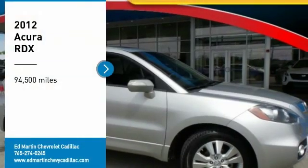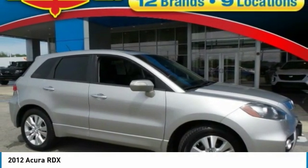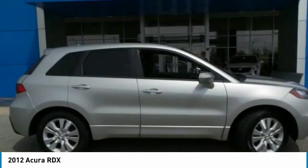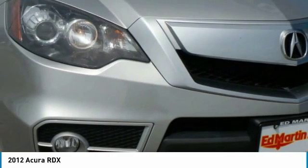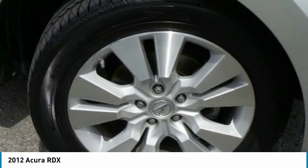You are going to love this 2012 RDX. Viewed as Acura's answer to BMW's sporty X3, the RDX offers a stylish interior, plenty of sport, and a nice amount of utility.